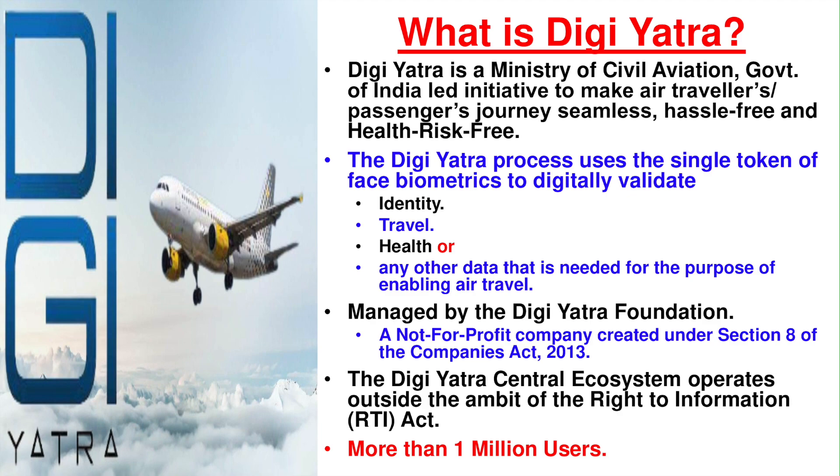The DG Yatra Central ecosystem operates outside the ambit of the RTI Act. Hence, you cannot get any information about passengers who have traveled, their facial recognition, or their travel details under RTI. More than 1 million users have downloaded this app and are using it.